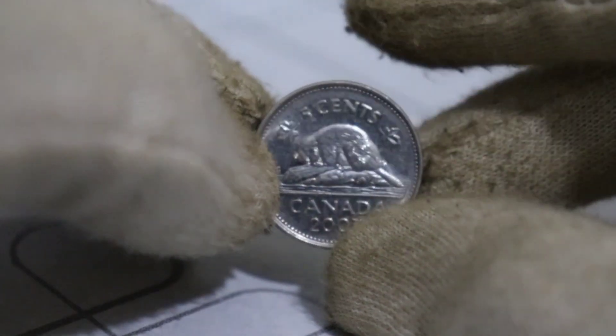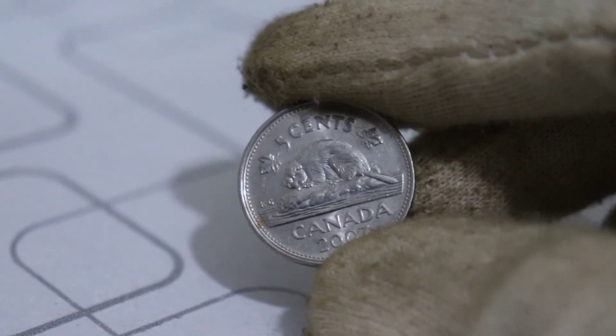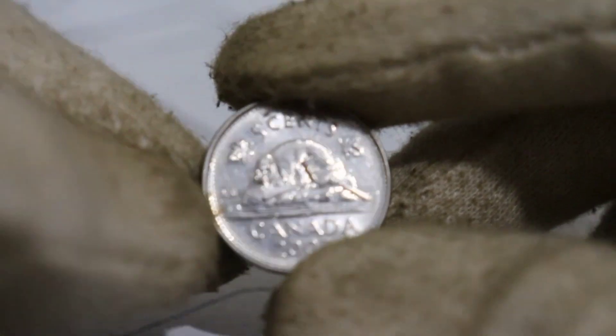To truly understand the value of this coin, let's start with some history. The 2007 Canadian 5-cent coin was minted during a time of significant change in Canada's coinage, and this historical context plays a pivotal role in its potential worth.